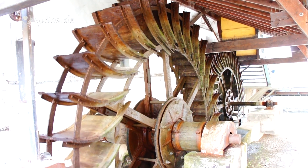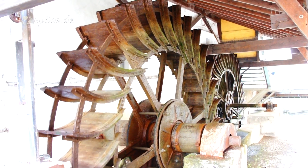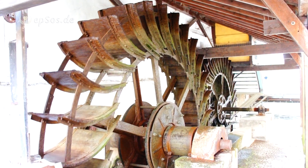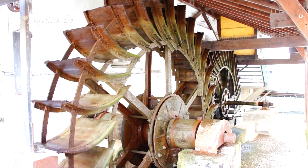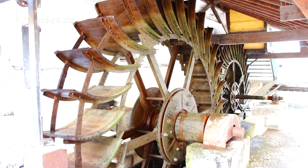This is how for thousands of years people got energy from running water. Beautiful machine.